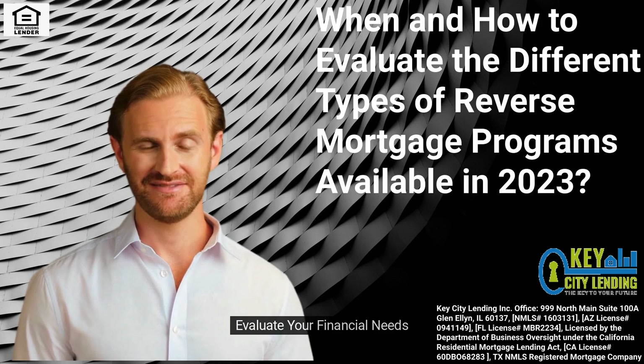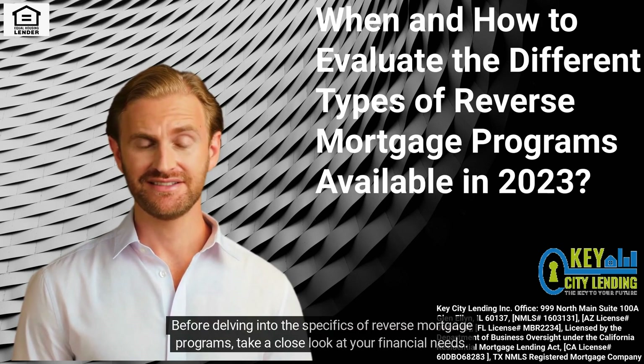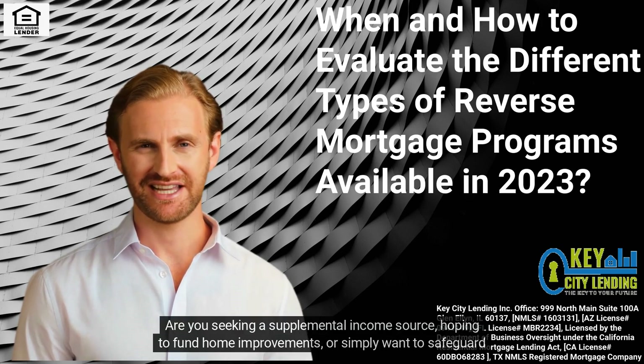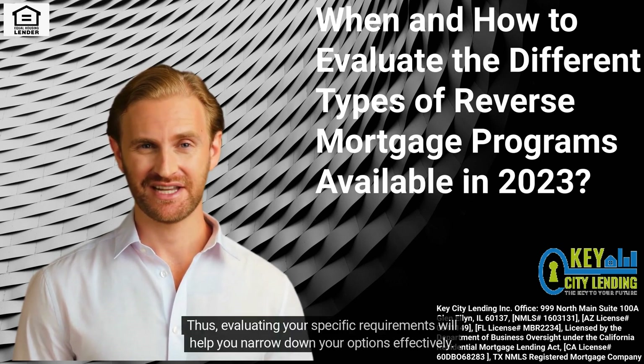Evaluate Your Financial Needs. Before delving into the specifics of reverse mortgage programs, take a close look at your financial needs. Are you seeking a supplemental income source, hoping to fund home improvements, or simply want to safeguard your financial future? Evaluating your specific requirements will help you narrow down your options effectively.